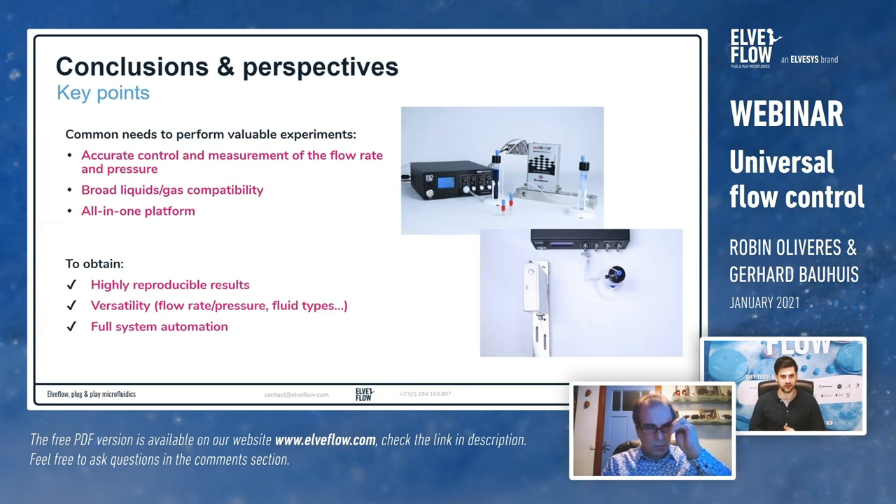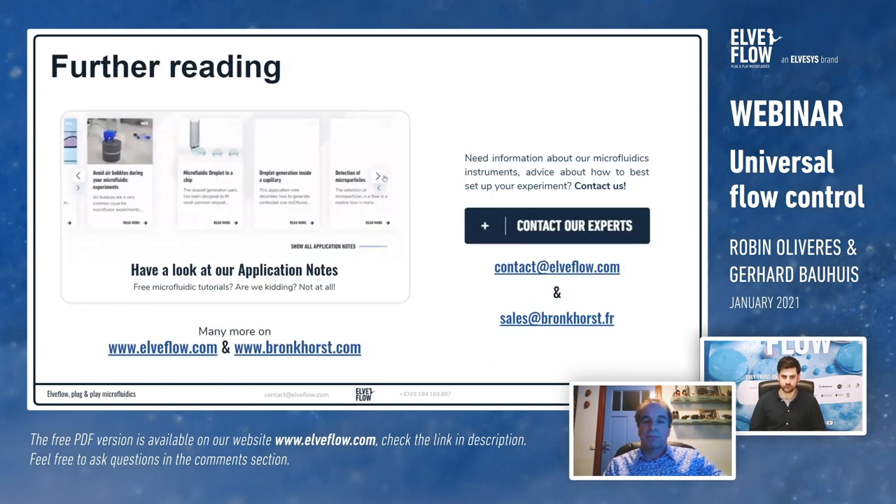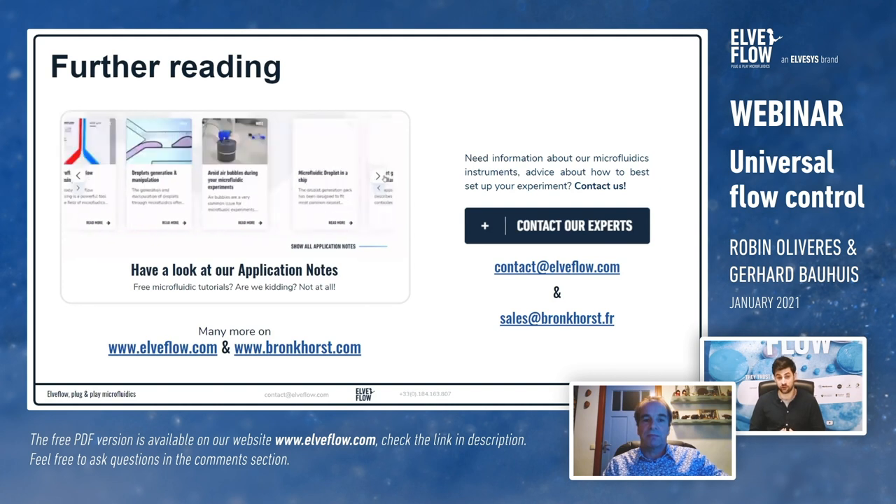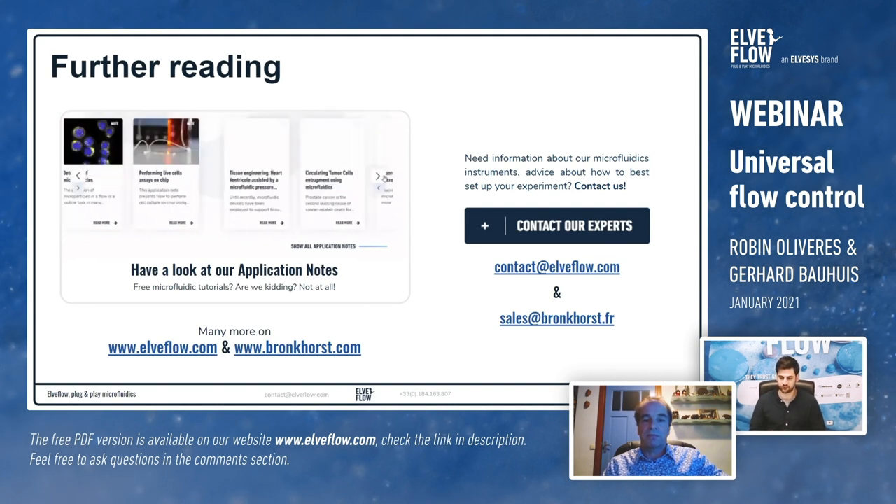To conclude, what is important in a standard experiment is accurately controlling and measuring flow rate and pressure — having full control over experimental parameters. The system also provides a versatile setup with broad liquid and gas compatibility, highly reproducible results, and full automation capability. For more information, visit both Elvflow and Bronkhorst websites, which have a lot of content available, and feel free to reach out to us directly.